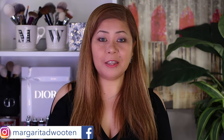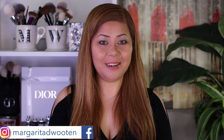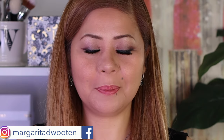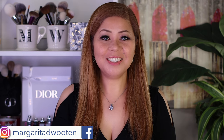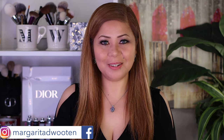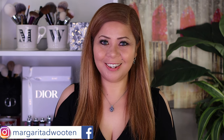This is the final look — I'll just add liquid eyeliner, lashes, and mascara, and I'll be back. And here is the complete look with liner and lashes. This is a beautiful color story and a beautiful eyeshadow palette from Dior — I love this one.